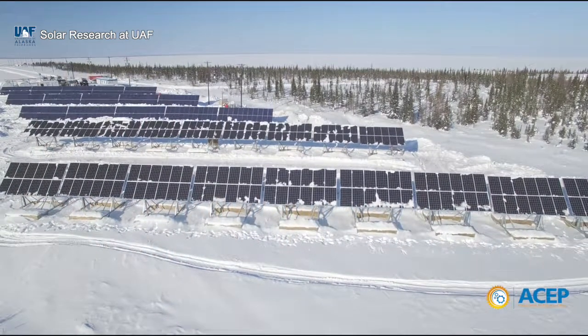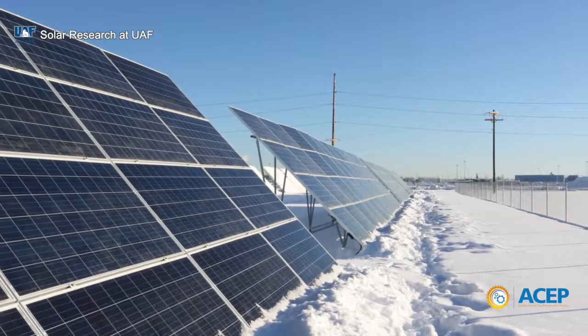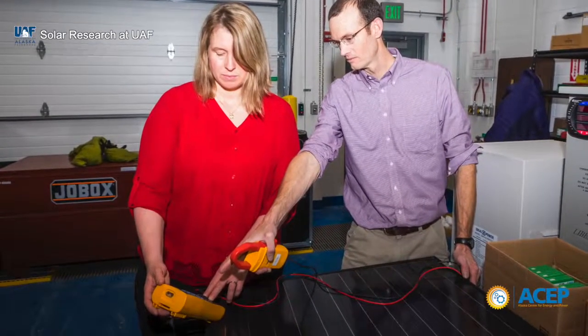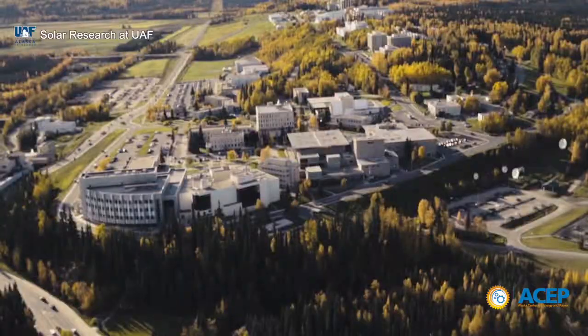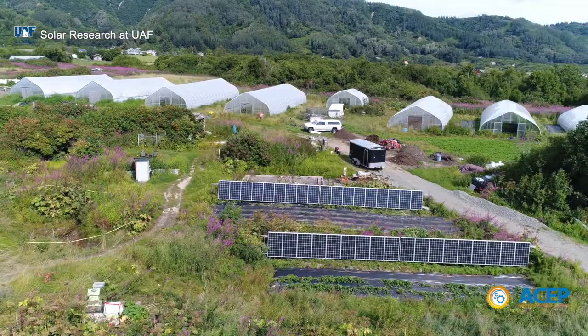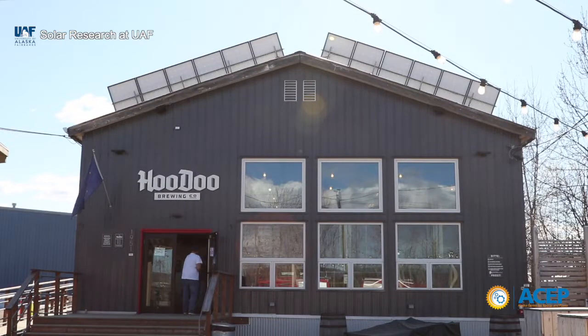Solar power is becoming increasingly economical in Alaska as solar panel costs continue to decrease worldwide. As a result, the Solar Technologies Program at the Alaska Center for Energy and Power at the University of Alaska Fairbanks is working to understand and advance the technological and economic potential of this technology across the state.